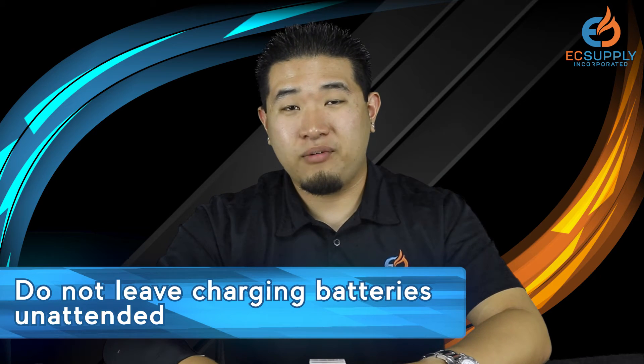A lot of people ask: is it safe to leave my battery on a charger overnight? I'm going to tell you right now that it is not. Please make sure you're able to keep an eye on your battery while it's charging. As soon as your batteries are done charging, you should instantly pull them off, because you can overcharge your batteries, potentially causing a fire.